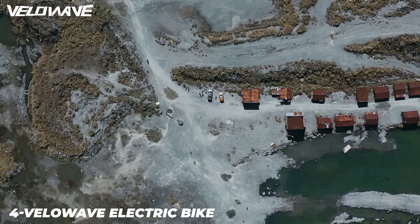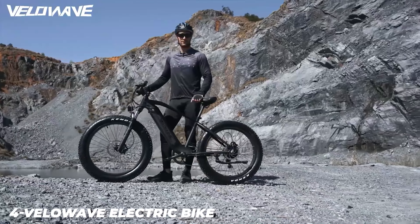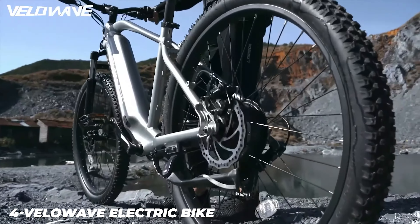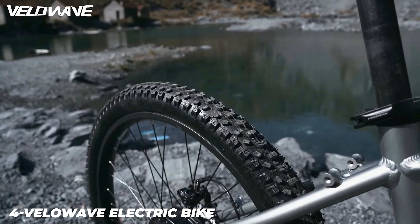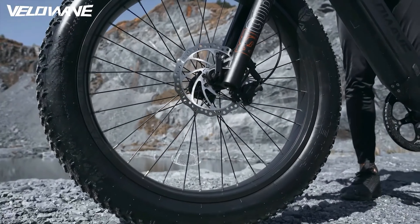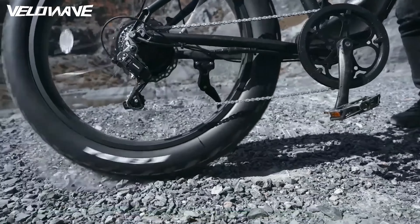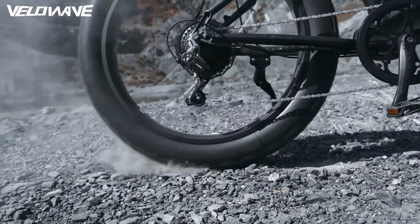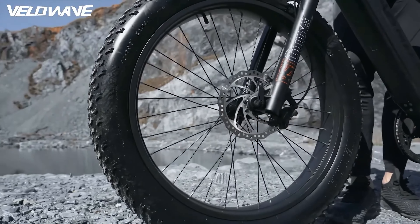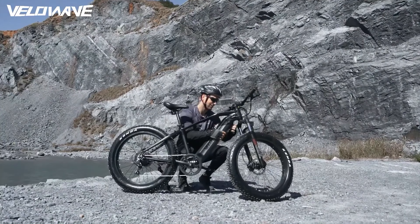The Velowave Electric Bike comes with a 48V 15Ah lithium battery with LG cells, covering a range of 25 to 40 plus miles per full charge — 25 to 40 plus miles by pedal assist, 35 plus miles by throttle. Calculation is based on a rider's weight of 165 pounds; range varies according to road condition, weather, and rider's weight. The battery is removable and waterproof, safe and convenient to bring home or to the office to recharge. It supports fast charging: about 80% in 4 hours and fully charged in 8 hours.